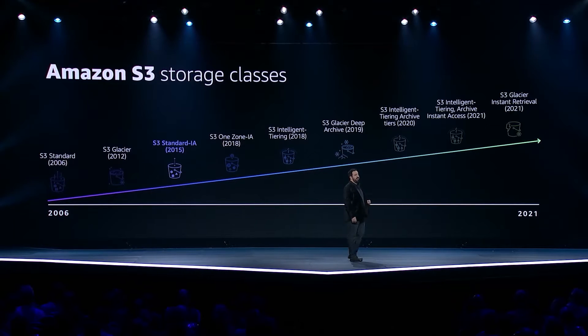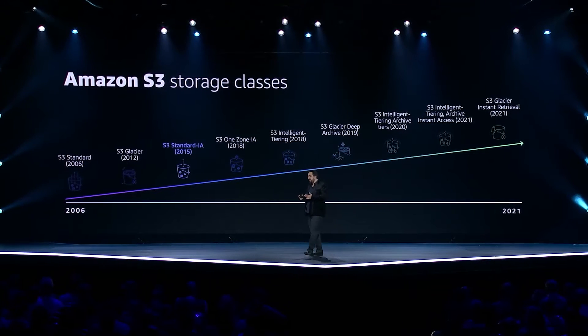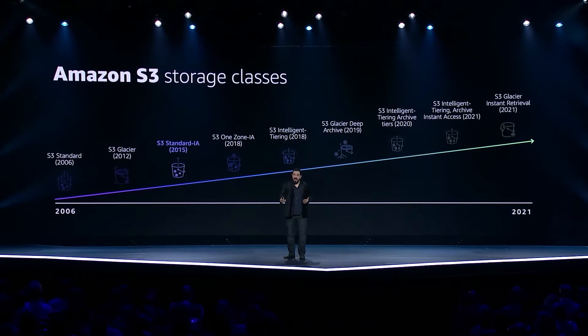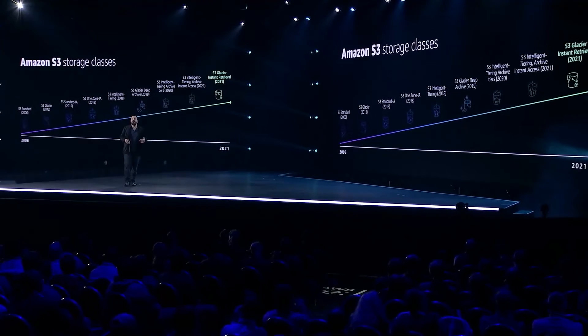Since we launched infrequent access, many customers have told us that they want a storage class somewhere between infrequent access and Glacier — an even lower cost offering for data sets like medical images, where an individual image is almost never accessed but must be retained for a very long period of time. But when you need access to that image, you need it immediately. Yesterday, we announced S3 Glacier Instant Retrieval, which provides exactly this. Today, I want to look at how scale and innovation make it possible for us to offer these unique storage offerings.